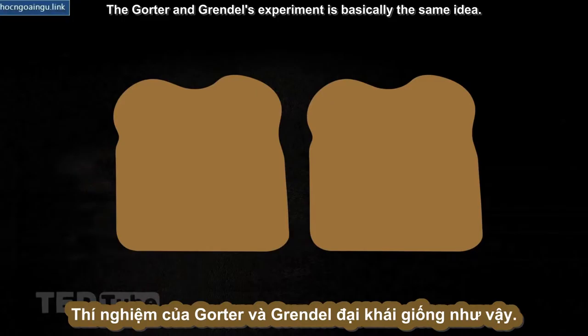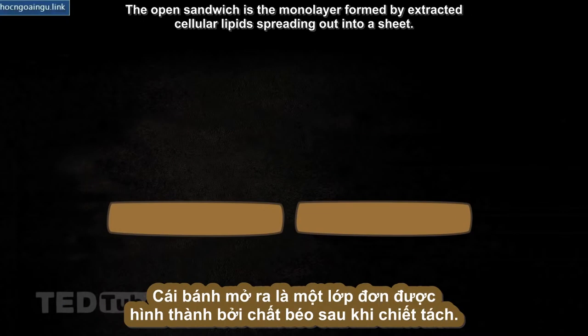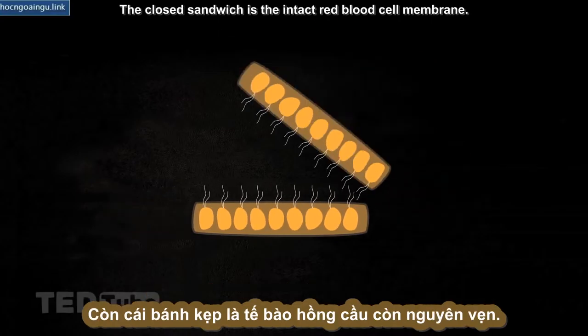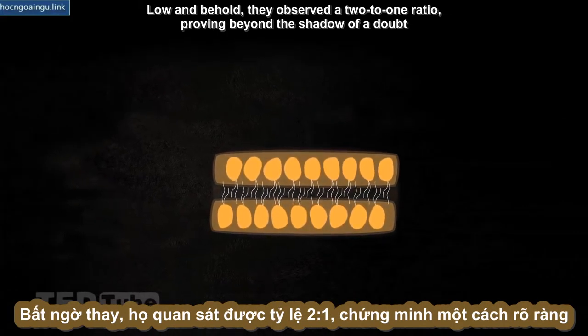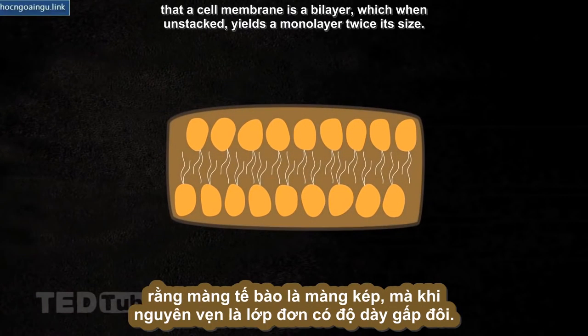The Gorter and Grendel experiment is basically the same idea. The open sandwich is the monolayer formed by the extracted cellular lipids spreading out into a sheet. The closed sandwich is the intact red blood cell membrane. Lo and behold, they observed a two-to-one ratio, proving beyond a shadow of a doubt that a cell membrane is a bilayer, which when unstacked yields a monolayer twice its size.